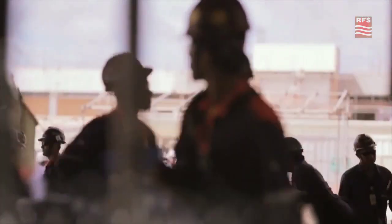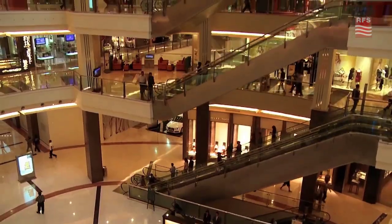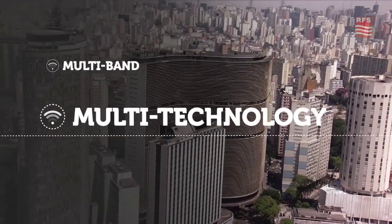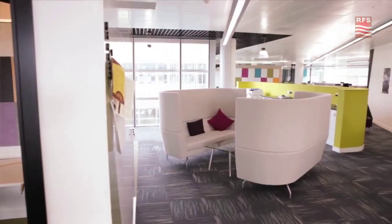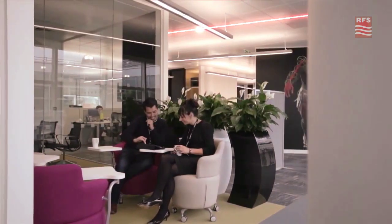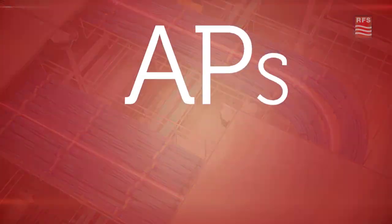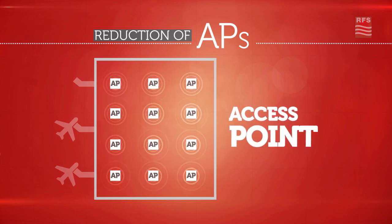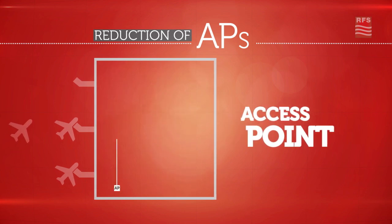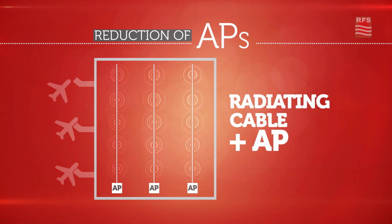Even the most challenging confined spaces can benefit from the RadioFlex cable solution. RadioFlex offers multi-band, multi-technology, and multi-operator support. Easy to install, the RadioFlex solution does not interfere with building aesthetics and can be installed on the ceiling or beneath the floor. Passive distributed antenna system solutions from Radio Frequency Systems deliver all of the capabilities needed to give better access to wireless services in buildings while meeting technical and financial requirements.